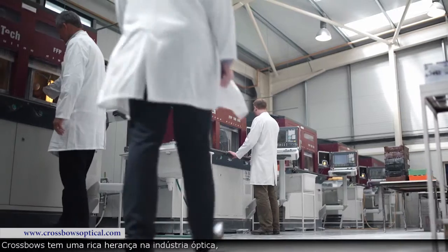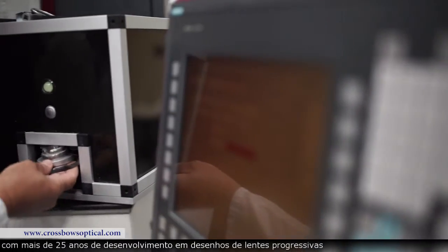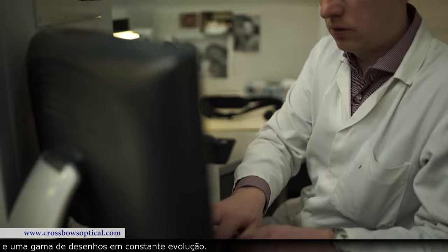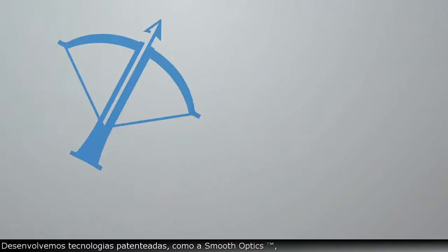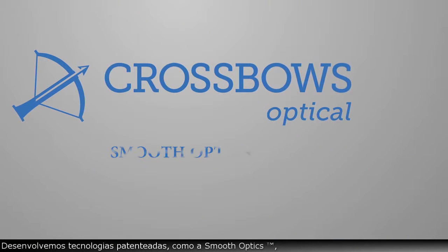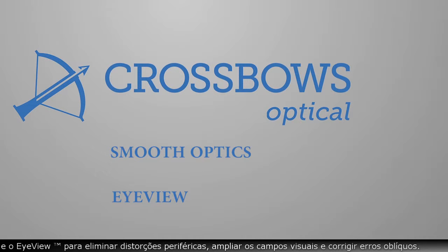Crossbows has a rich heritage in the optical industry with over 25 years of progressive lens design development and a constantly evolving range of designs. We have developed proprietary technologies such as smooth optics to create smoother progression of power across viewing fields for excellent patient comfort, and eye view to eliminate peripheral distortion, widen viewing fields and correct oblique errors.